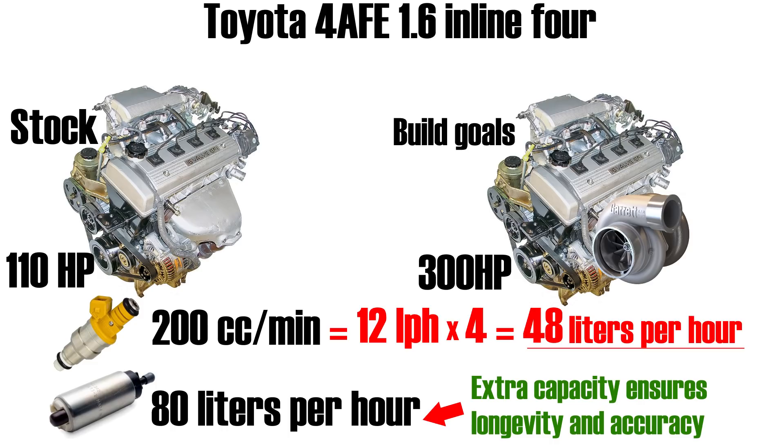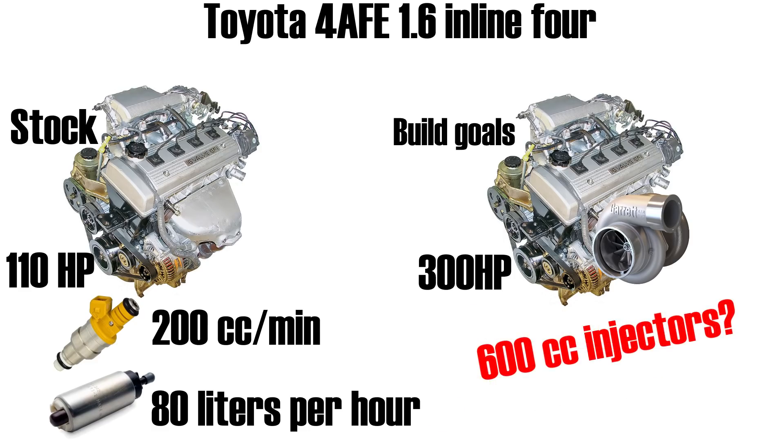Now let's talk about upgrades. Since I'm planning to almost triple my horsepower output, I'll also be pretty much tripling the amount of air coming into the engine, which means I'll need to triple the amount of fuel delivered. So a ballpark estimate tells us that for 300 horsepower I would need injectors that can flow around 600 cubic centimeters of fuel per minute. But ballpark figures aren't ideal when building an engine, so we should confirm with a calculation.